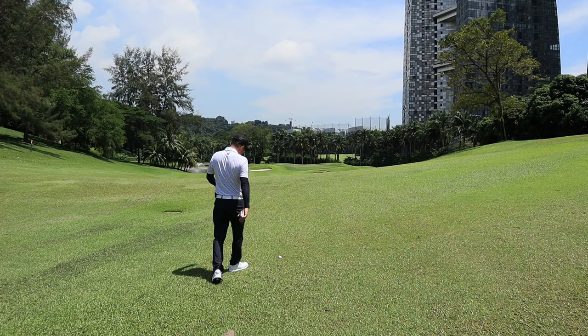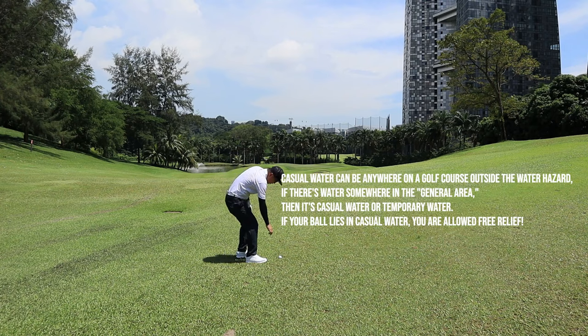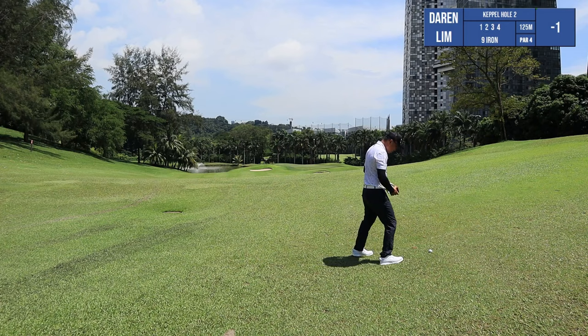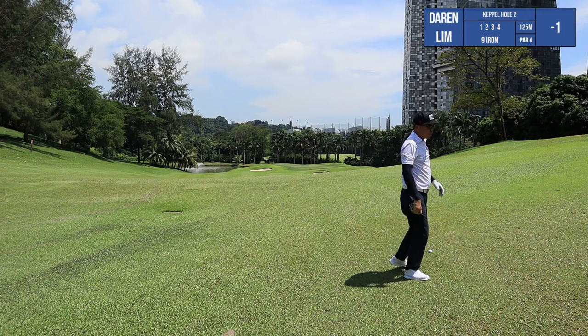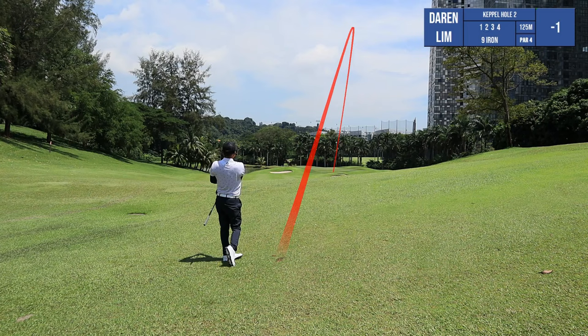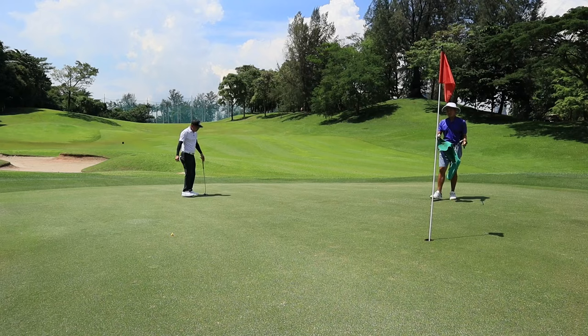It's a bit wet today. I've got some lateral water hazard — as I press down on my feet, there's water coming out. So I need to take a drop. Everywhere it's wet. Knee drop. We have 124 meters to the pin downhill. Not bad — I like these shoes actually. They're pretty stable even when it's wet.